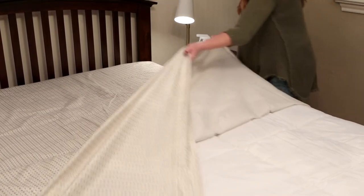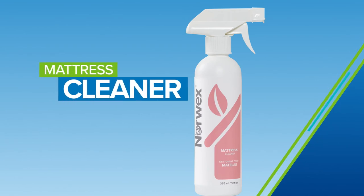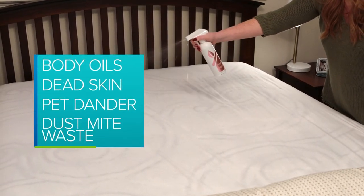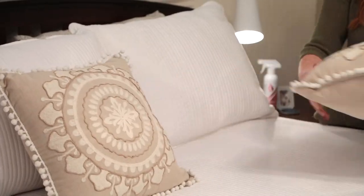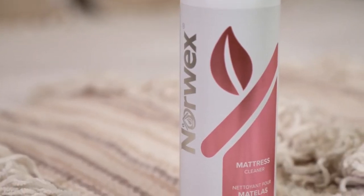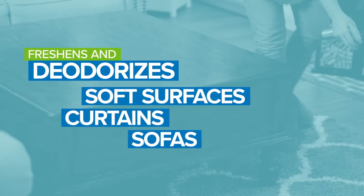Laundering the bedsheets is just a part of the household routine, but what about your mattress? It won't fit in the washing machine, but Norwex Mattress Cleaner is the next best thing. A typical mattress can harbor a ghoulish cast of allergens like body oils, dead skin, pet dander, and dust mite waste. Norwex Mattress Cleaner eliminates these organic contaminants naturally for a revitalizing clean. Plus, our probiotic-based formula freshens and deodorizes other soft surfaces, like curtains and sofas, so you can breathe easier.